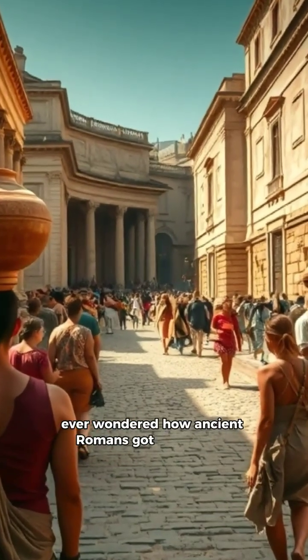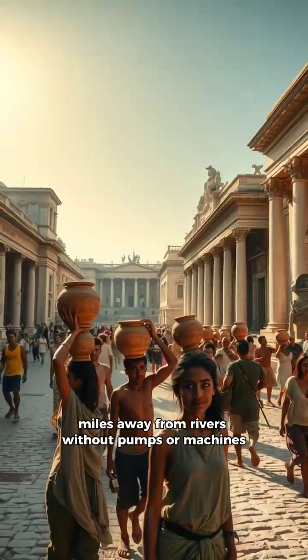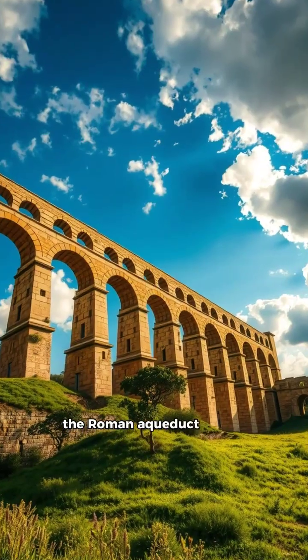Ever wondered how ancient Romans got fresh water miles away from rivers without pumps or machines? They built something so smart it still inspires modern plumbing today — the Roman aqueduct.